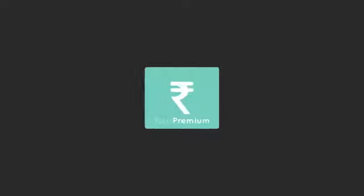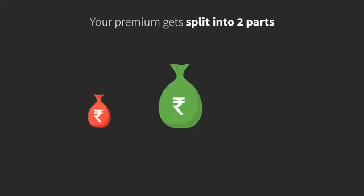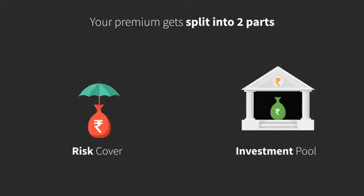Your premium gets split into two parts. The smaller portion creates your risk cover, while the larger portion goes into your investment pool.